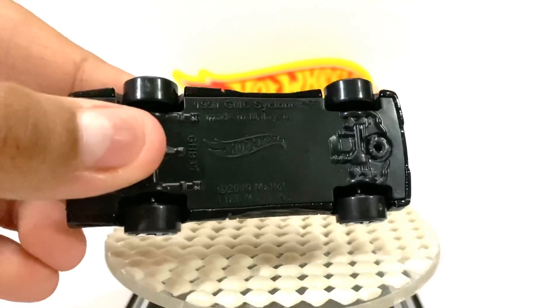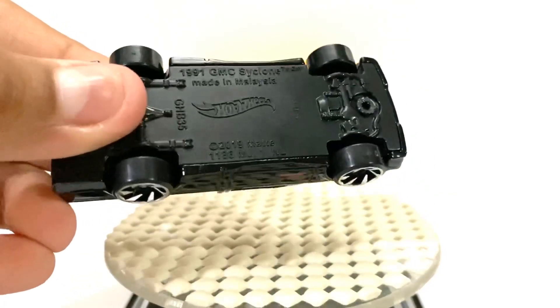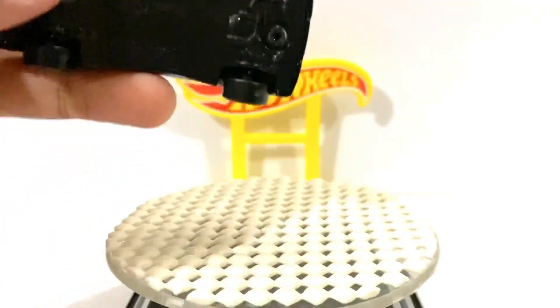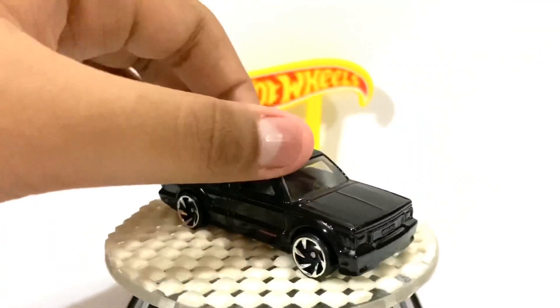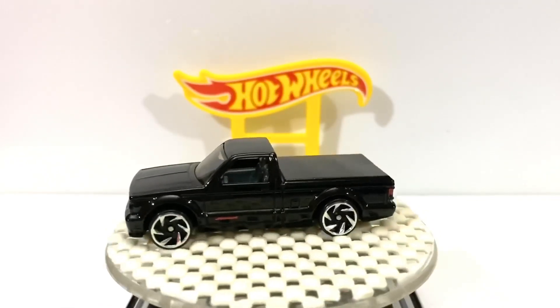So, 1991 GMC Cyclone, made in Malaysia, 2019 Mattel. This is a new model, released this year.